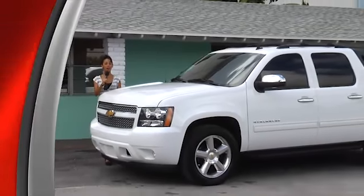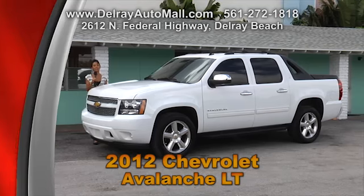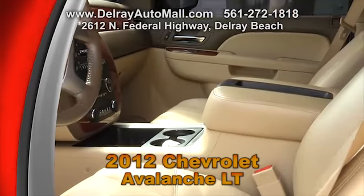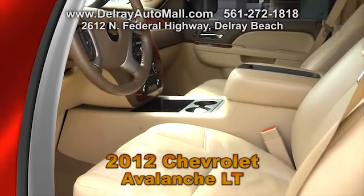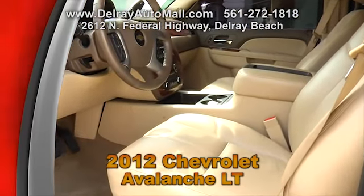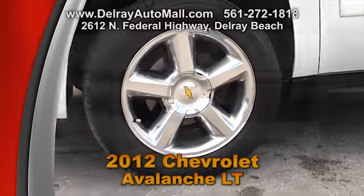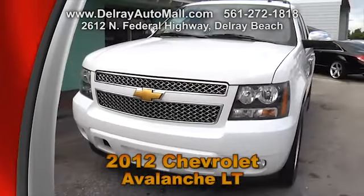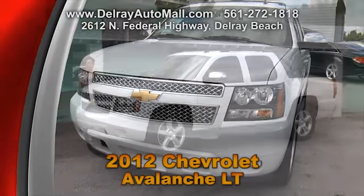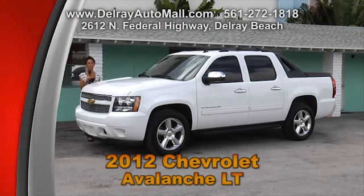Here's a great multi-purpose combination vehicle that can serve all of your needs — it's our 2012 Chevy Avalanche LT. It has tan leather interior and automatic climate control, all the power options for seats, windows and door locks, and it's well equipped with factory alloy rims. It has a clean auto check history. Give us a call at 561-272-1818 or check out all the other vehicles at delrayautomall.com.